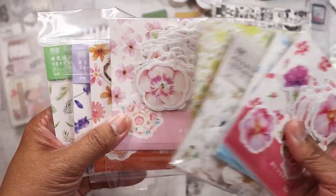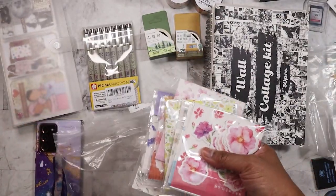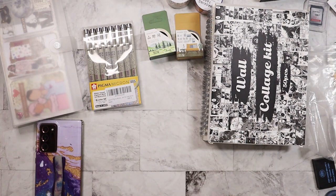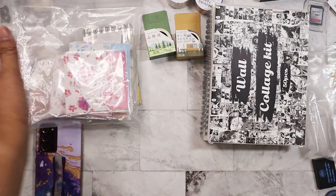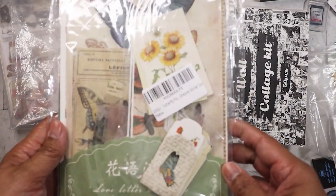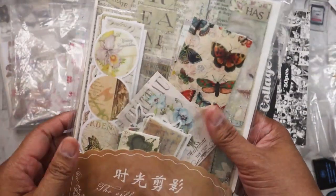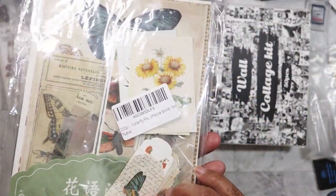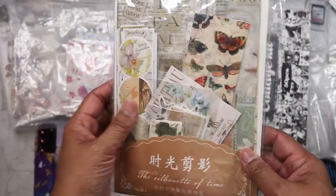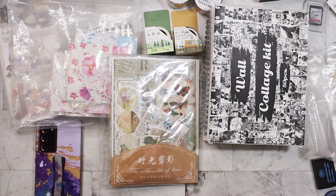I got this whole set of stickers for about six bucks. I have yet to look to see how much that would sell for, but I'm sure I got a deal. I know I found this junk journal set for five bucks — it's one of those junk journal sets on Amazon. There are two sets in here and I know they each go for probably ten dollars, so I got a good deal. I'm eager to use it.